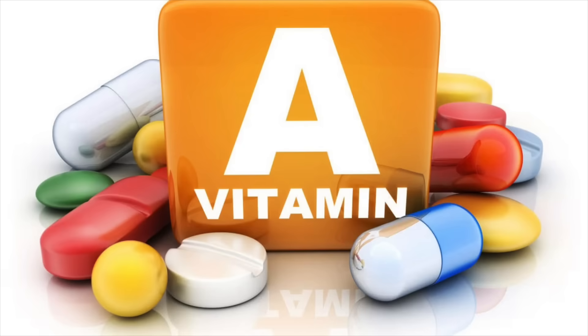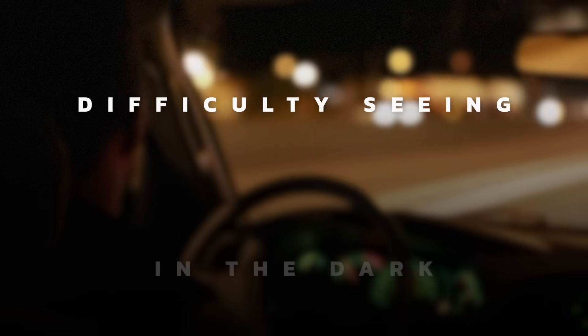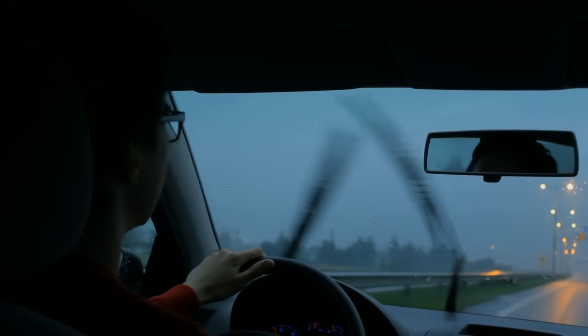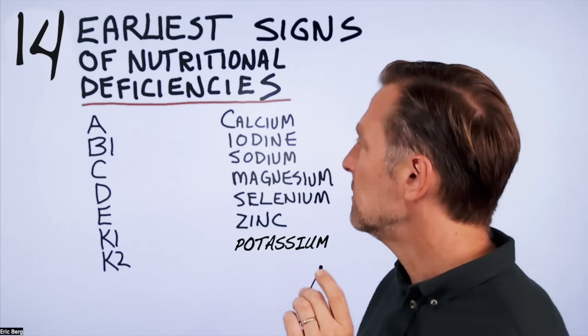Starting with vitamin A — what would be the first sign of a vitamin A deficiency? That would be difficulty seeing in the dark, especially if you're driving at night and it's raining and you just have a really hard time seeing. That is one of the first signs of a vitamin A deficiency.